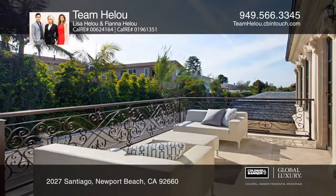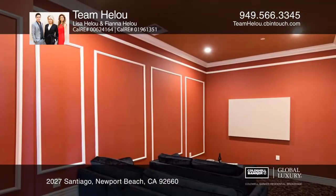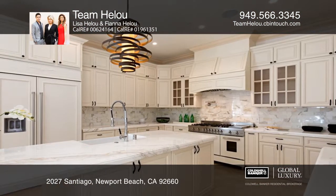Among the manor's many features are dual masters with a large balcony and stunning mountain views. There are also two additional en-suite rooms, an office, a media room, and a family room.